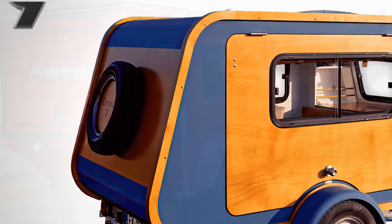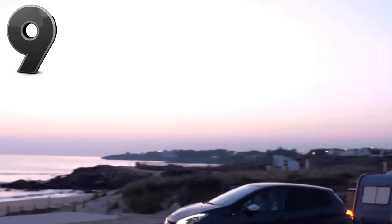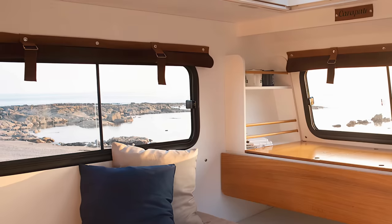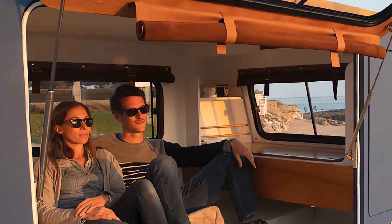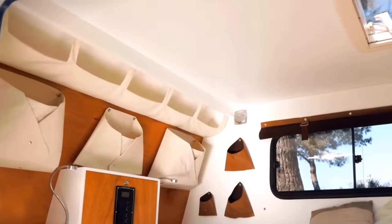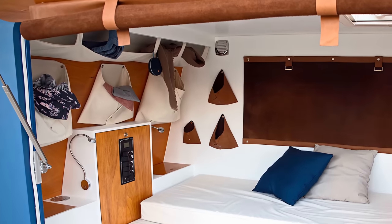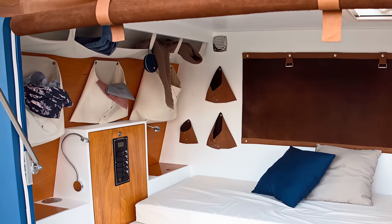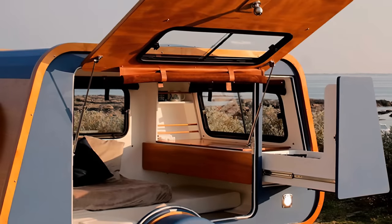This exceptionally lightweight trailer makes camping more accessible for everyone. You can tow it with almost any vehicle, and it has a bunch of extra conveniences too. The camper's small frame sleeps up to three people, and the 5.5-foot headroom ensures a comfortable stay. Cozy and convenient, the interior features three movable mattresses, drawers and hanging storage bags, and three sliding windows.